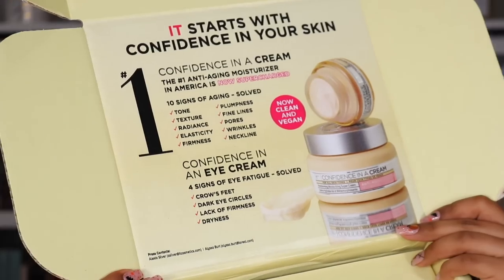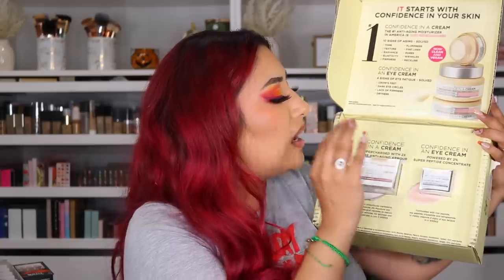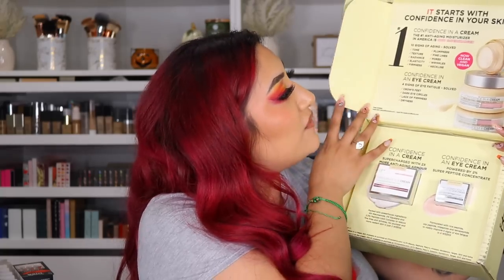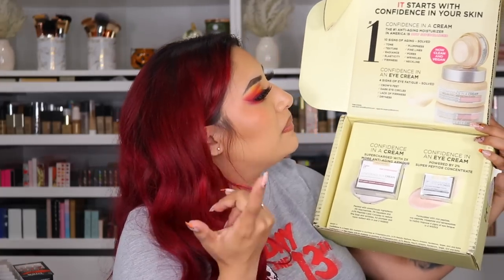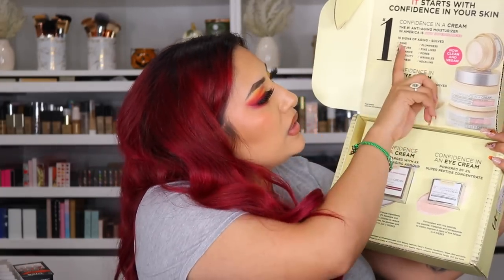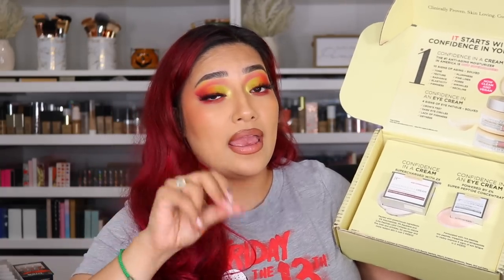This was from It Cosmetics — Supercharge Your Confidence. The Confidence in a Cream is supercharged with two times more anti-aging armor, powered by 2% Super Peptide Concentrate, now clean and vegan. It tones, helps with texture, radiance, elasticity, firmness, plumpness, fine lines, pores, wrinkles, and neckline. The Confidence in an Eye Cream helps with crow's feet, dark eye circles, lack of firmness, and dryness. I use this — it is amazing, I love It Cosmetics skincare. If you guys are looking for good skincare, I would recommend Drunk Elephant, It Cosmetics, and Pharmacy — those are my top three high-end. Thank you so much to It Cosmetics.